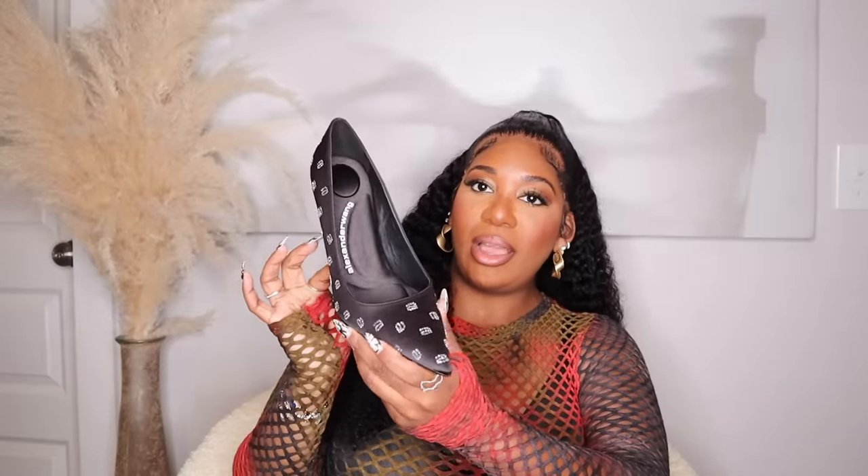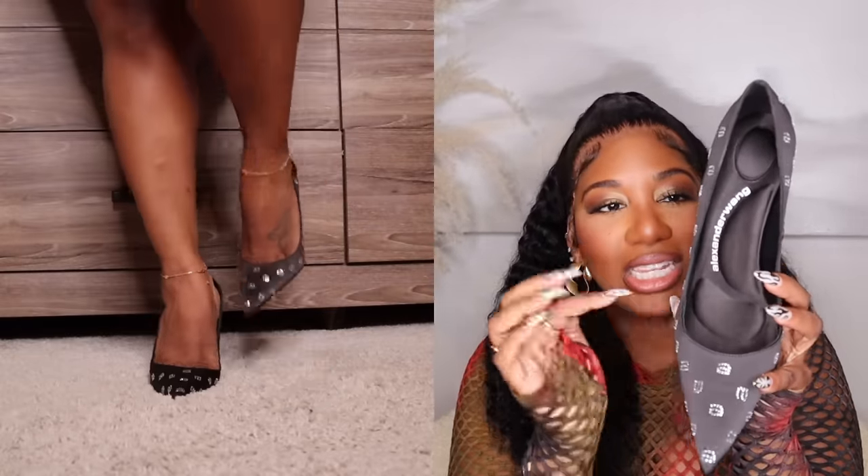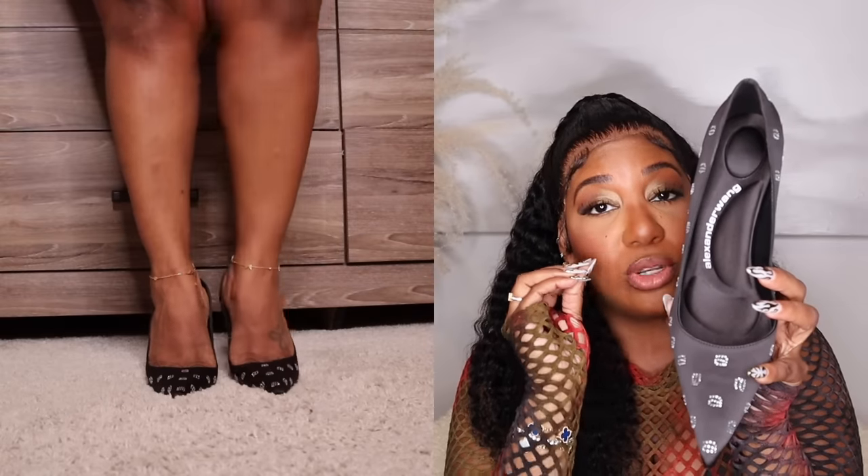My last couple of shoes are from Alexander Wang. These are a gorgeous pair of black satin pumps with rhinestone A's all over them — very very comfortable. The cushion inside is like a sneaker. They do run a little big, so I got these in a size 37. These were final sale.